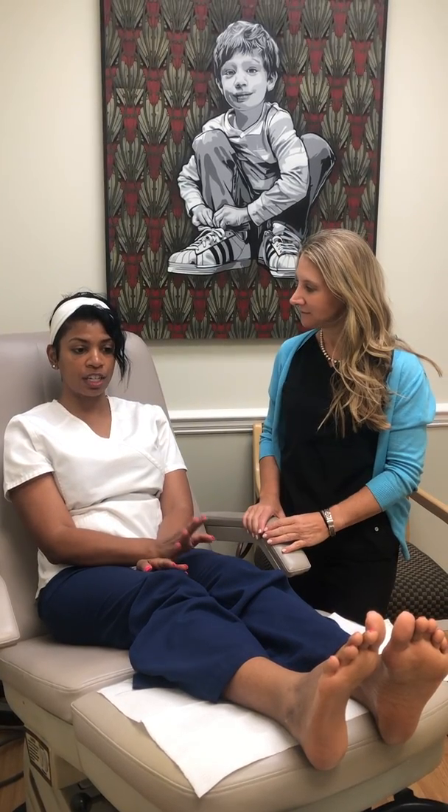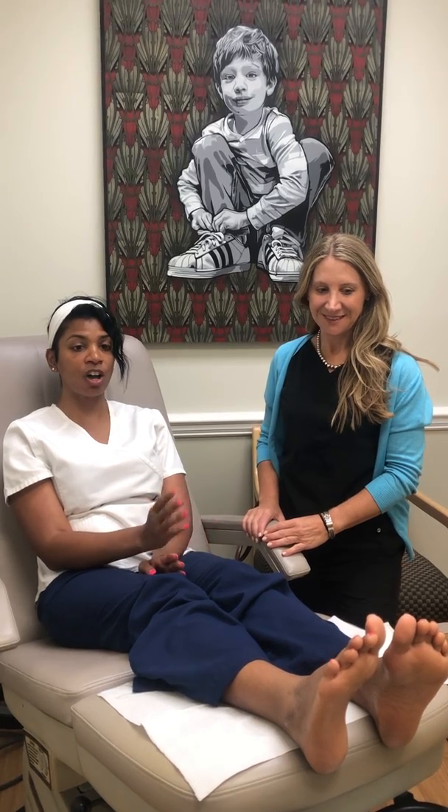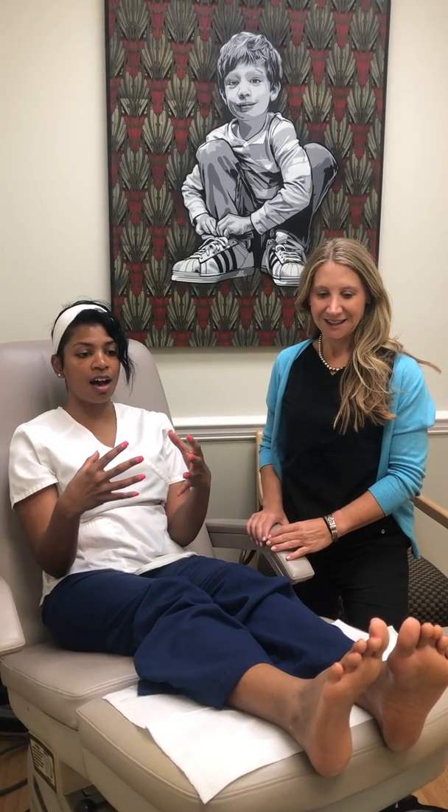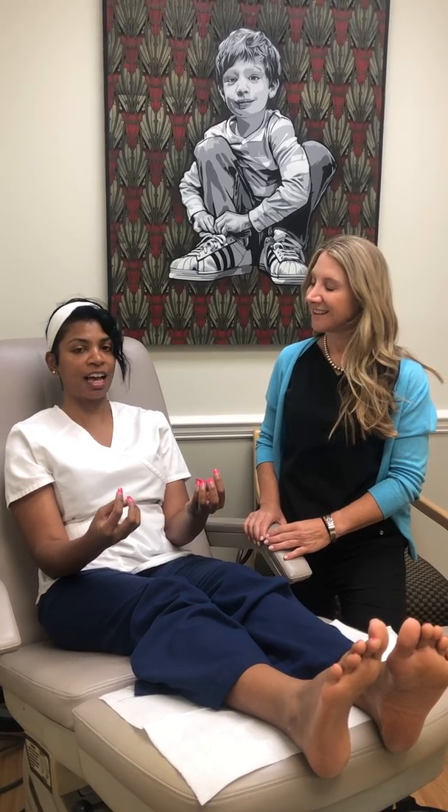One month into the injections, at first I felt pain of course with the injections, but then I felt awesome because I had that comfort that I haven't felt in three years. I haven't felt that.